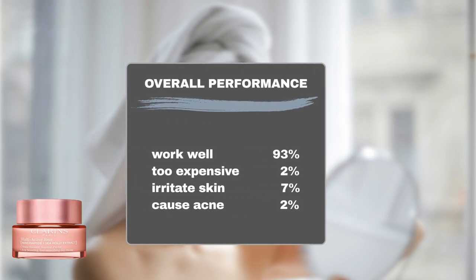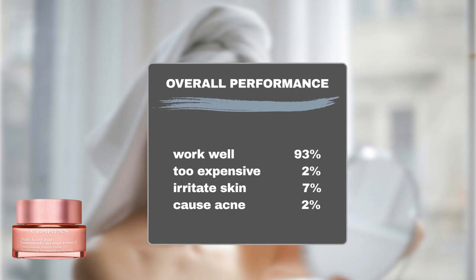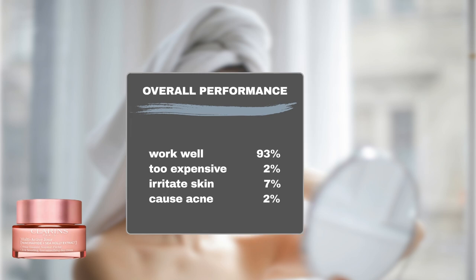Sephora shoppers have overwhelmingly praised this product, with 93% reporting positive hydration and anti-aging effects. Additionally, merely 2% of users consider the product to be too expensive. This product is generally safe, with only 7% of users experiencing sensitivity and 2% reporting breakouts.